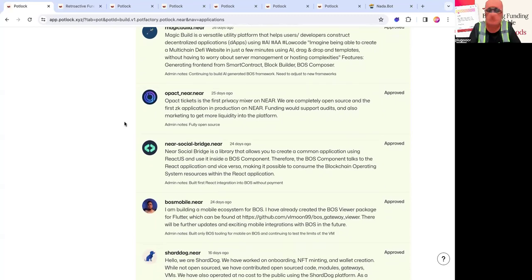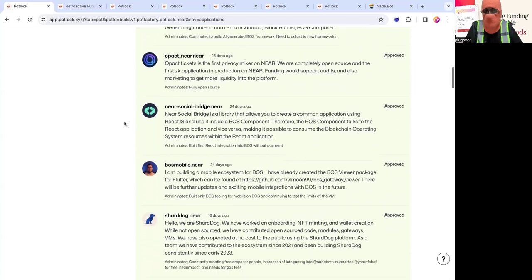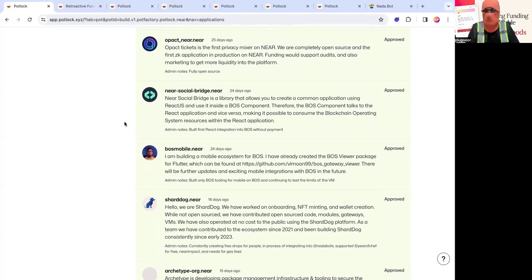Then there is the Near Social Bridge — a library that allows you to create a common application in React.js and build it inside of a BOS component. The same developer is also developing a new framework called LEM that we're using at Potluck to make the latency of BOS components quicker and the development environment more friendly. Shout out to Wenderson for building that. Then there is BOS Mobile, which allows you to have a BOS gateway render BOS components inside a mobile application in Flutter.